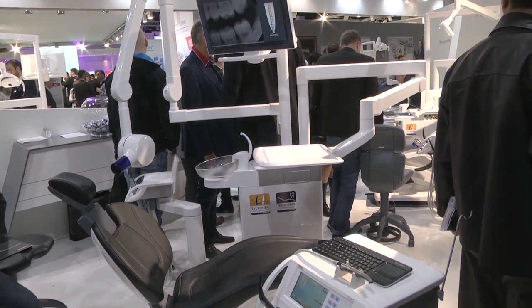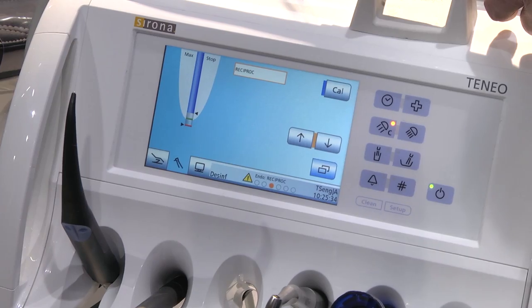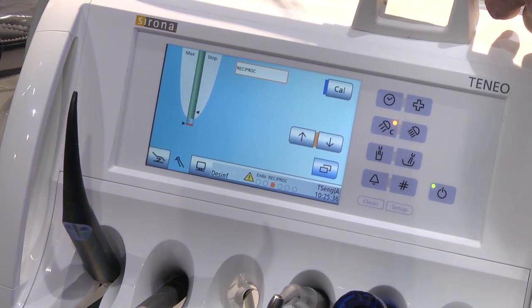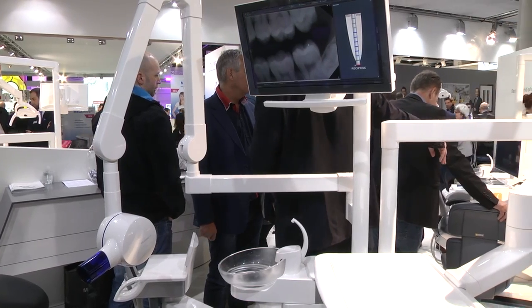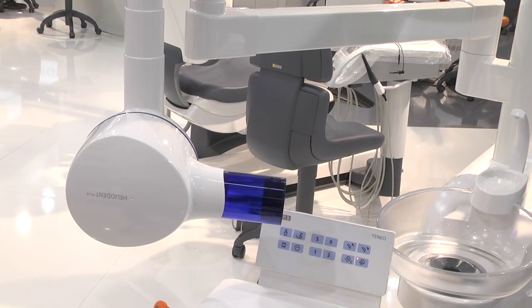Welcome at IDS 2015. We are very proud to be presenting our latest generation of treatment centers. These treatment centers come with a fresh look and feel, with an innovative delivery system, with a new flat screen HDMI technology and with an integrated handpiece. Teneo, Sirona's innovation class, delivers a new workflow experience in endodontics and a unique patient experience.